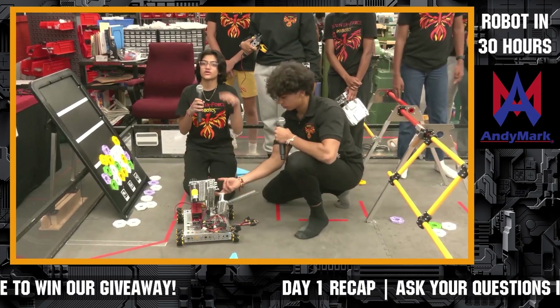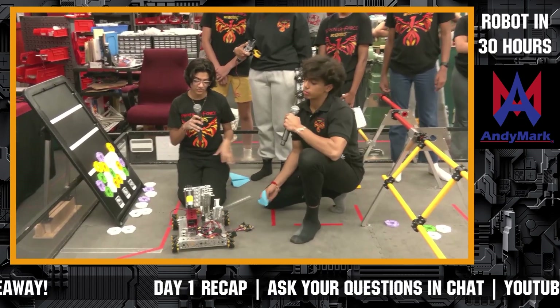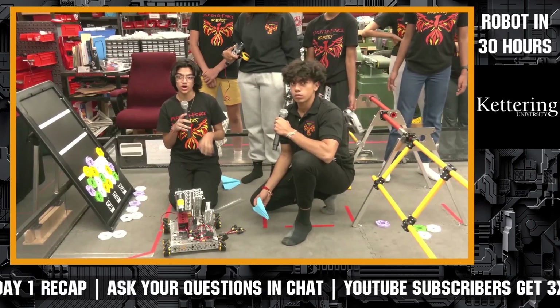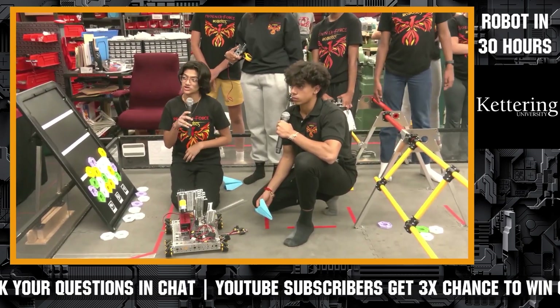What happened there? We just recently mounted it here. It's still a work in progress, but hopefully tomorrow when you guys watch the matches, it will go far enough to hit landing zone one and get us 30 points.